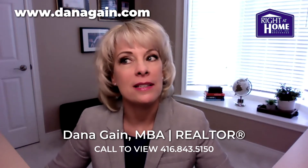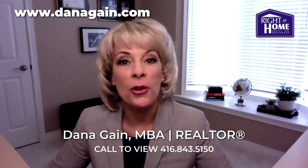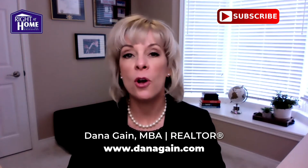My name is Dana Gain, and I'm here for all your real estate needs. See you soon. If you're enjoying my video series, you can visit my website for all kinds of information designed to help you feel great about your buying and selling decisions.